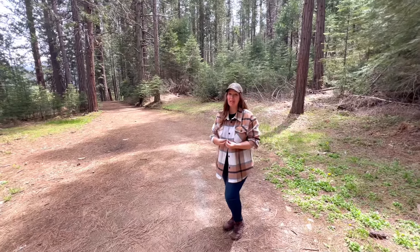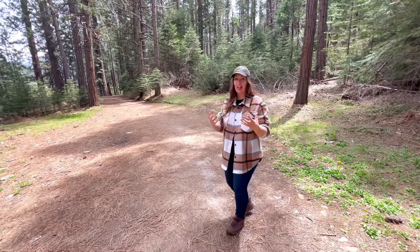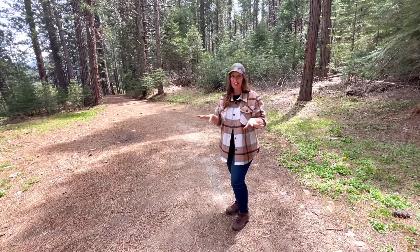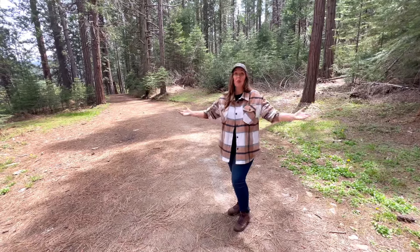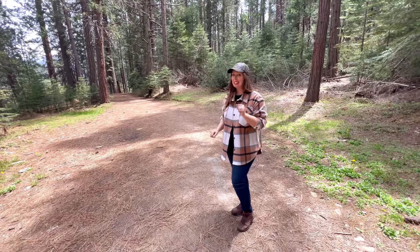One thing I really appreciate about this particular hike is that even when Yosemite Valley is packed with people, the Wawona Meadow Loop Trail is typically quiet. Whether it's sunrise, sunset, or the middle of the day like I'm hiking right now, you can get it mostly to yourself.